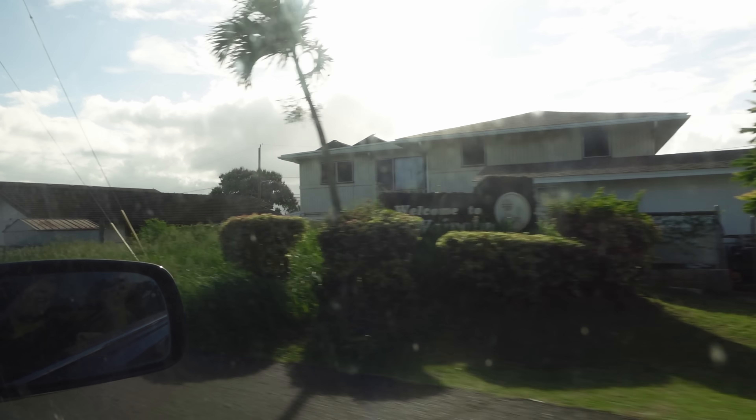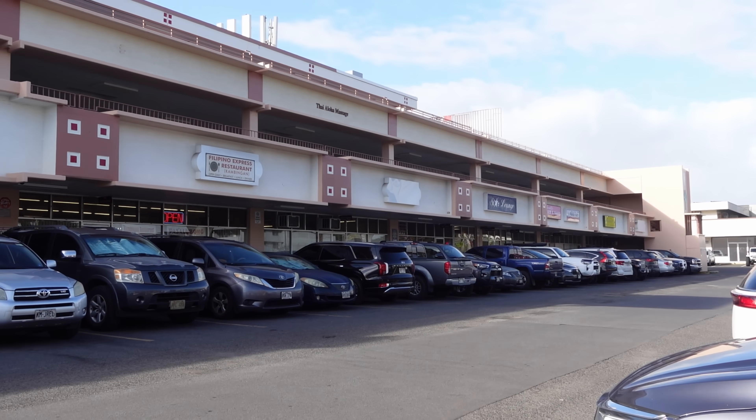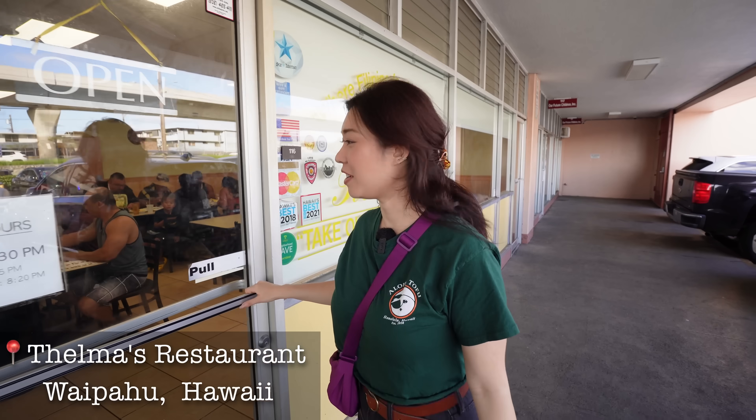Continuing our Filipino foodie adventure today, we are back on Farrington Highway at the Westgate Center to enjoy yet more Filipino food. We hope you guys are enjoying everything so far — if you are, hit that like button. Our next spot is Thelma's Restaurant — homestyle Filipino cooking. Upon walking into Thelma's, you can just tell that it's an authentic Filipino restaurant. We ordered some authentic Filipino foods — can't wait to show you guys what we got.